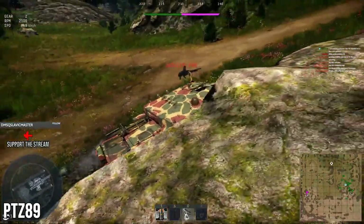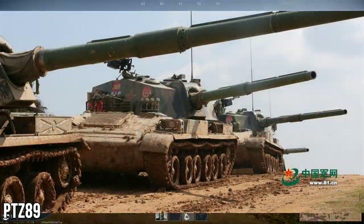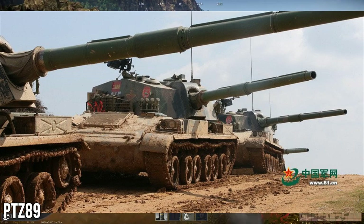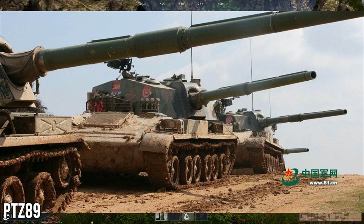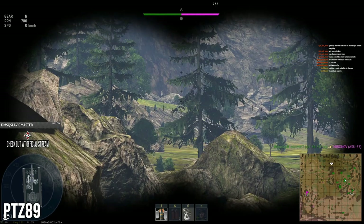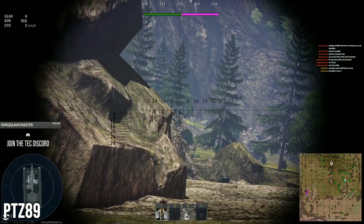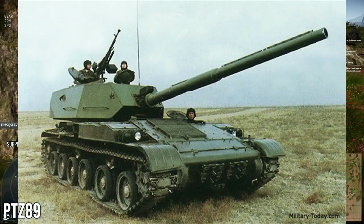Even though the turret is on the back, the PTZ 89 has the engine at the front with the driver to the side. It's definitely interesting and doesn't have a lot of armor, but has a ton of firepower from the 120mm. It has a semi-automatic loader giving a rate of fire of 10 rounds per minute — a six-second reload. It has an effective range against tanks of up to 2.5 kilometers and is supposed to have a laser rangefinder, though there are conflicting reports on its quality. At least 100 were built, possibly as many as 230.